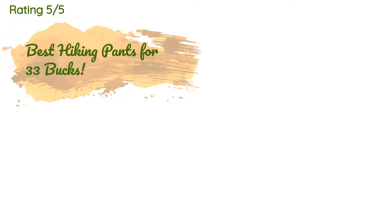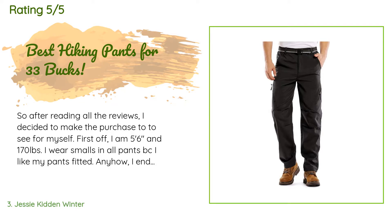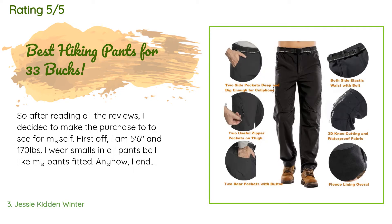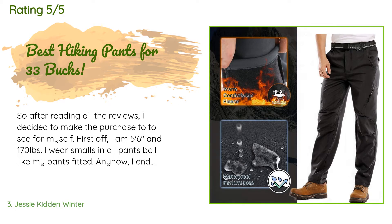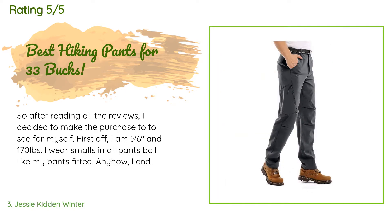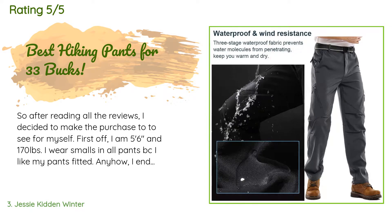This product has an average of 4.4 stars from more than 656 customer reviews. A customer said: 'After reading all the reviews I decided to make the purchase to see for myself. I am 5 feet 6 inches and 170 pounds — I wear smalls in all pants because I like my pants fitted. I ended up buying size 30 because the pants have stretch. The outdoor windproof waterproof hiking pants is exactly what it says — I poured water on it and the water just sat as a puddle until I wiped it off.'